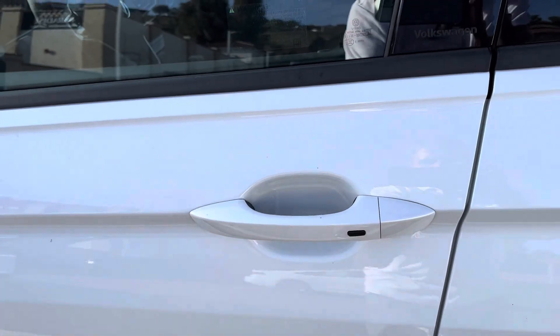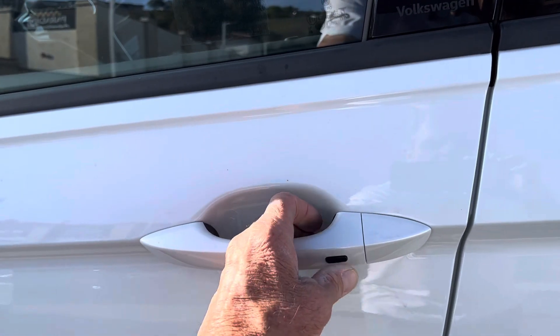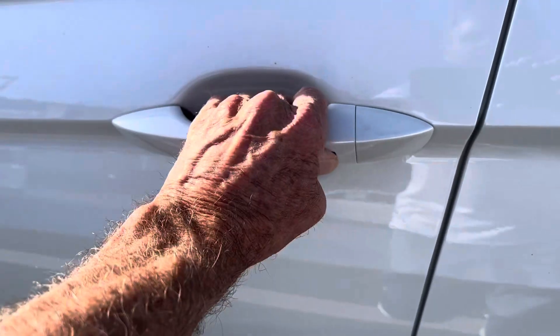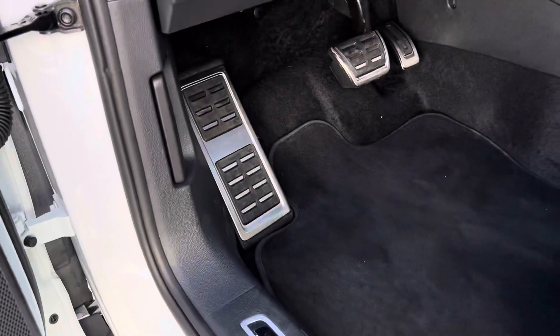I didn't mention the electronic open and close. So your wife could have the keys in her purse, or you in the pocket — this is your open and closing right here, as long as the key is within five feet of proximity. And the metal pedal cluster — that's also part of the R-Line.